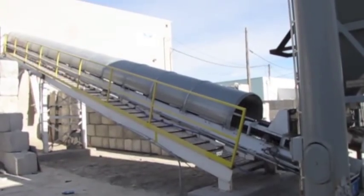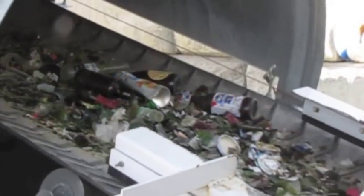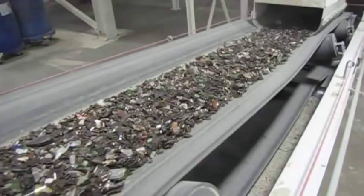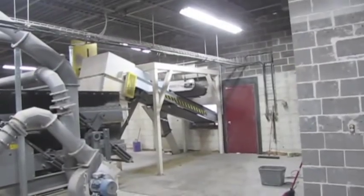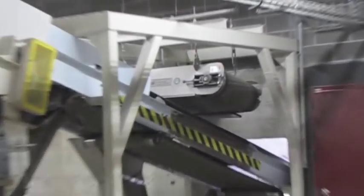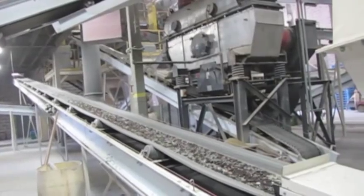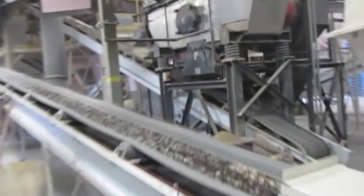We scoop up the glass and fill up our hopper about every hour, and then the hopper slowly distributes glass onto the conveyor belt that brings it into our plant. As it works its way through the plant, a magnet will remove neck rings and lids, a vacuum will pull off lightweight materials, and then an optical sorter will identify things that are not glass.